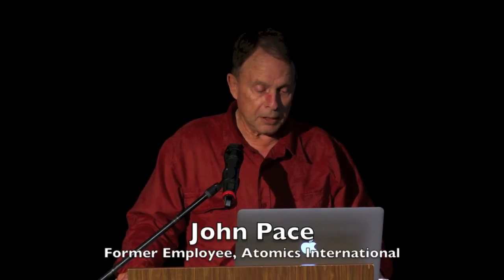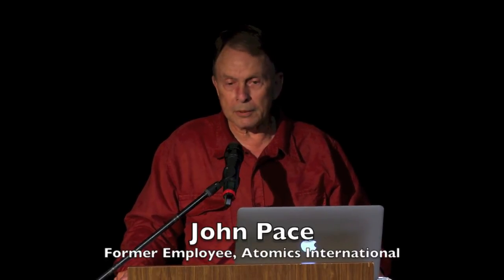On the 1959 reactor meltdown — I was there. I was 19 years old at the time. I worked at Atomics International from January 5th to November 9th of 1959. That's the period of time I worked there. But that was a critical time — that's when everything happened. So I was there at a moment where I had the opportunity to experience all these things firsthand.